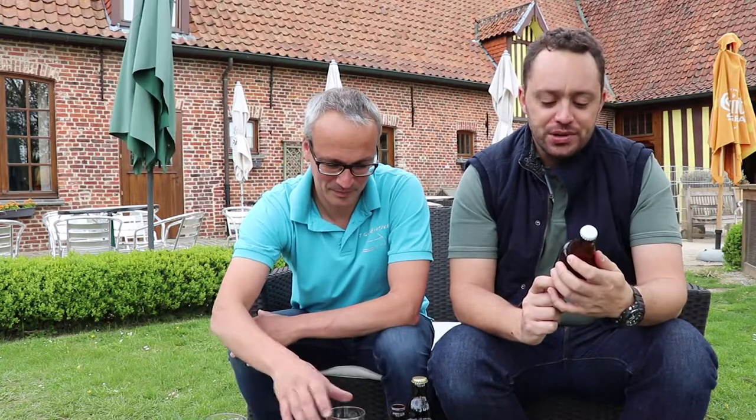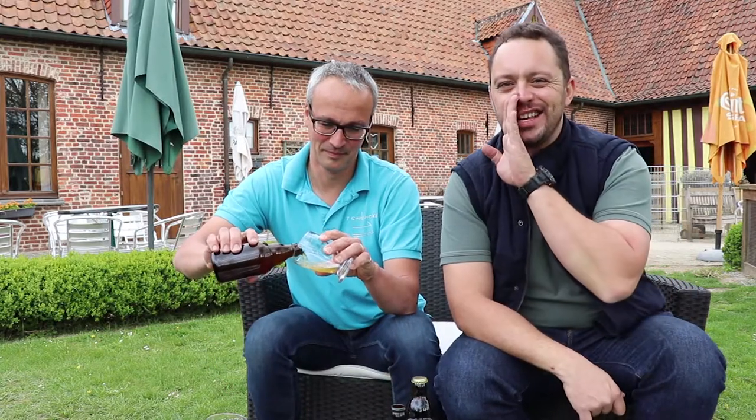Moving on, we have the Bittersweet Symphony, which is a deeper ale — coming in at 7.8% alcohol. It's a Belgian-style double IPA. Let's have a look at how that stands out, but spoiler: that's going to be good.